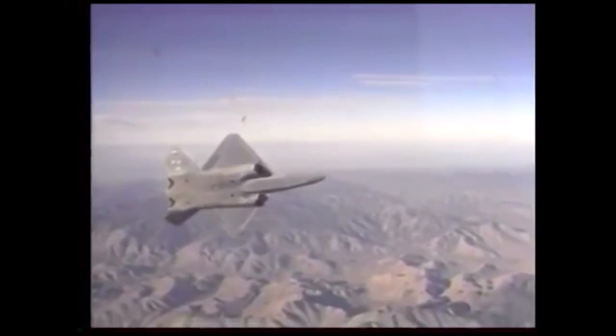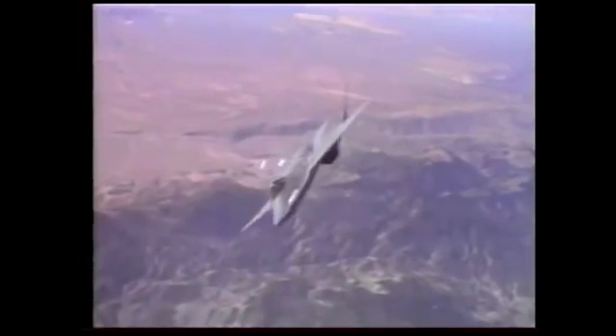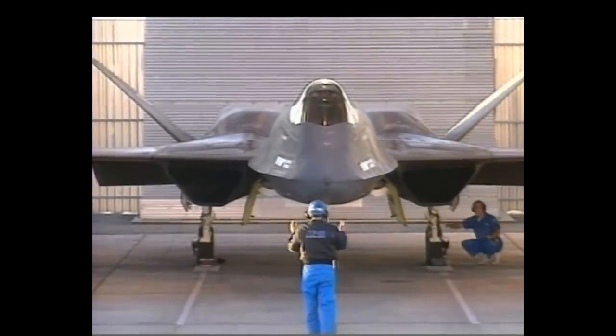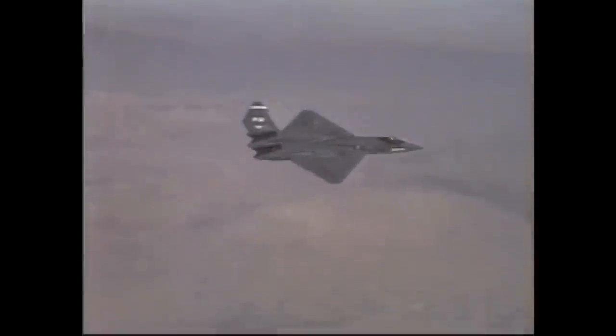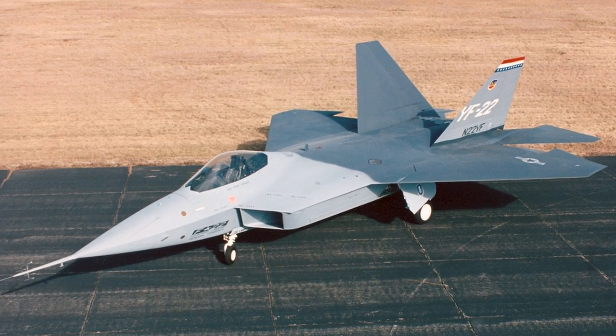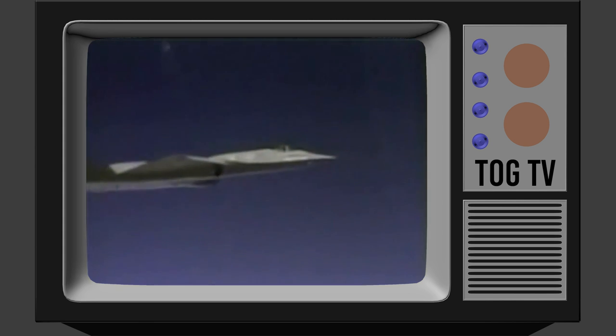Let's take a look at the stealth fighter that should have been produced and still might be: the Northrop YF-23. The YF-23 was Northrop and McDonald Douglas's entry into the Advanced Tactical Fighter, or ATF, competition, which went up against the Lockheed YF-22. Notable features of the YF-23 include twin angled tails, a trapezoidal shaped wing, underwing engine air intakes.